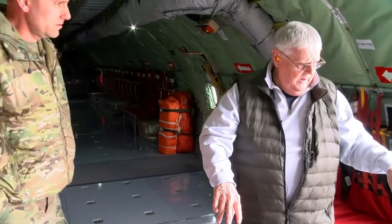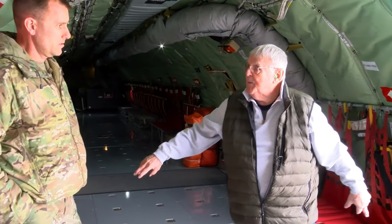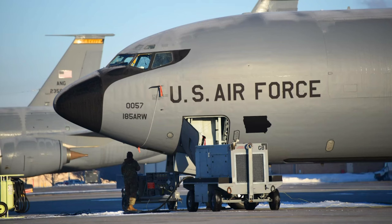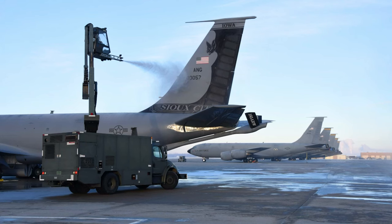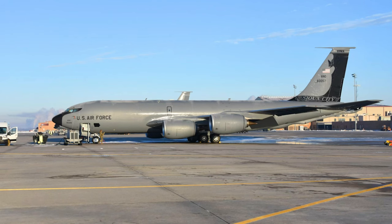You could put anywhere from 10 to 12 passenger-type seats. The retired Omaha, Nebraska resident said he found recent photos on the Internet of tail number 580057 — the same KC-135 he helped maintain during the 1950s. It's still flying, and it's just up the road in Sioux City, Iowa. And I just said, hey, I used to work on that airplane.